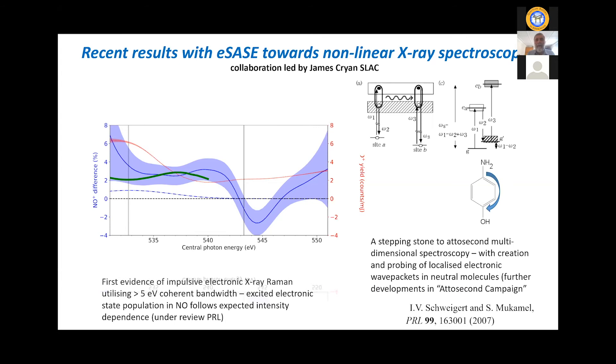The dream is to do non-linear x-ray spectroscopy — as presented by Shaul Mukamel some years ago. You create an electron wave packet at one site in a molecular system, then watch its coupling to other sites by probing using the same impulsive Raman method at different sites with various delays.